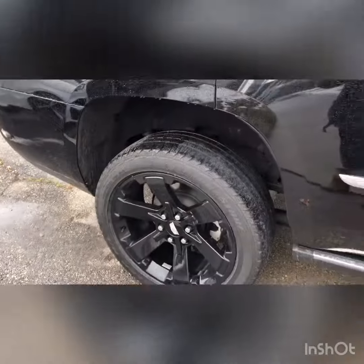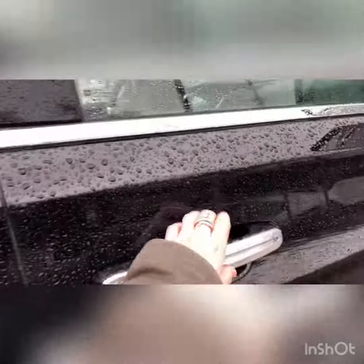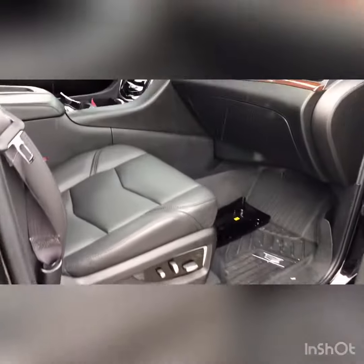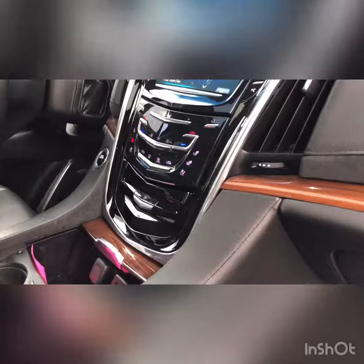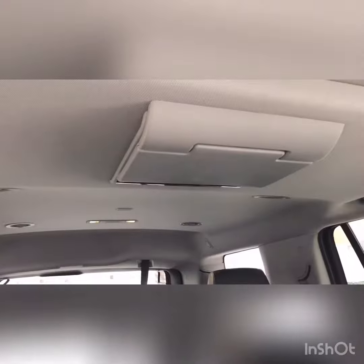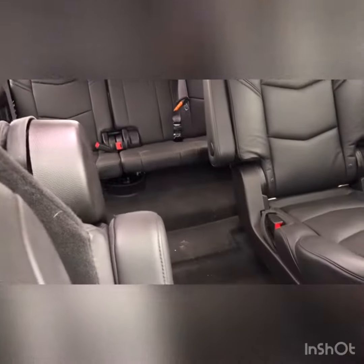This car is in great shape. It's fully equipped with beautiful leather seats, heated and cooled. It's got a beautiful infotainment system. It does have the speed limit assist along with the heads-up display. It's also equipped with a DVD player and the captain seats.